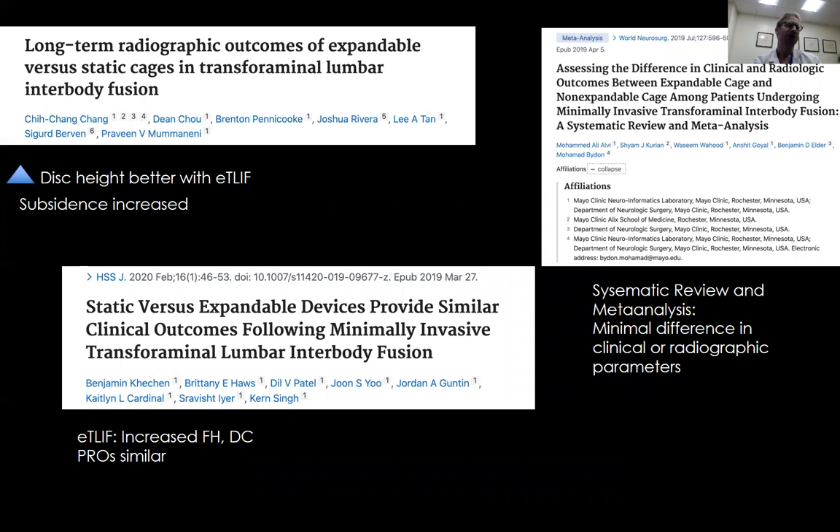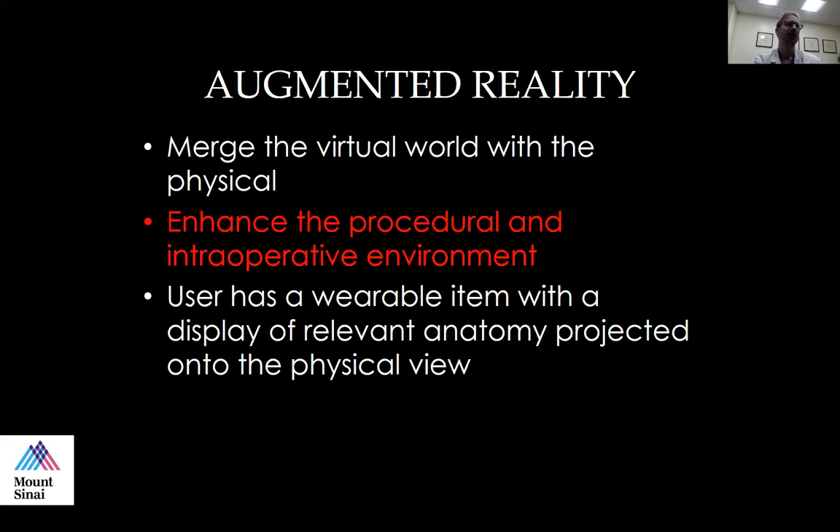These are studies showing that some have demonstrated expandable T-LIF cages dramatically change what spine surgeons can do, while other studies have shown no difference. So it remains to be seen, and we need to do more research to prove it.